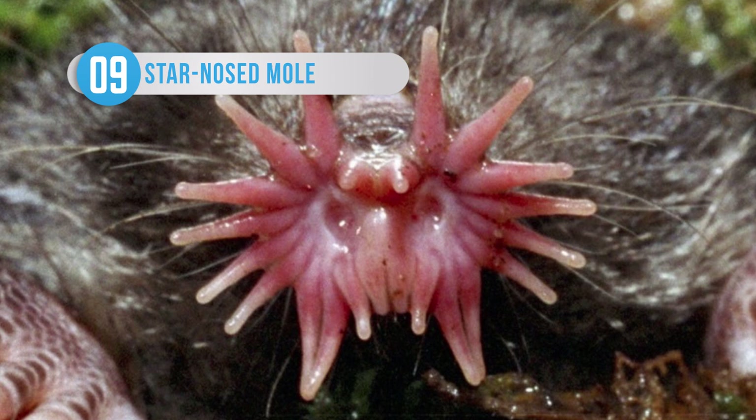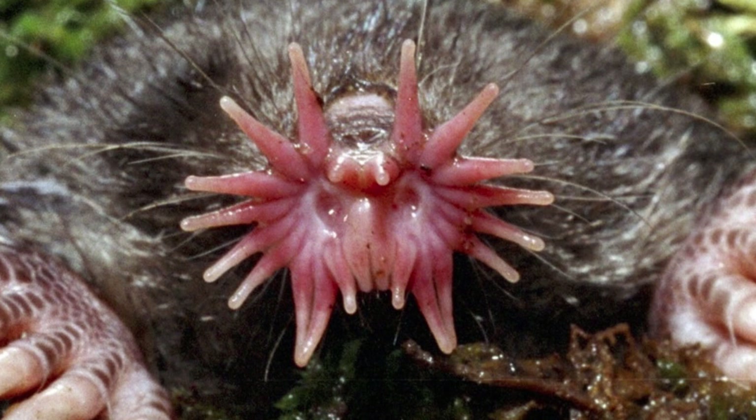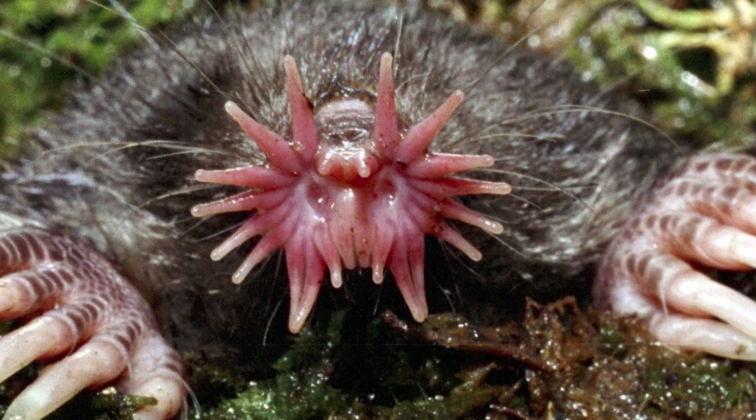Condylura cristata, also known as the star-nosed mole, is a small mole found in the wet lowlands of eastern Canada and the northeastern United States. Since the hamster-sized moles are blind, they use 11 pairs of pink fleshy appendages ringing their snouts to feel around underground and guide them. The appendages boast more than 25,000 sensory receptors, meaning that these tiny animals are able to detect seismic activity.